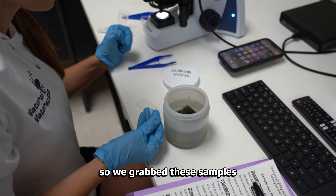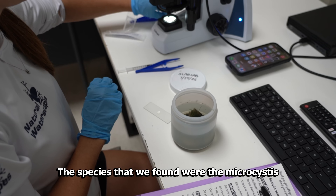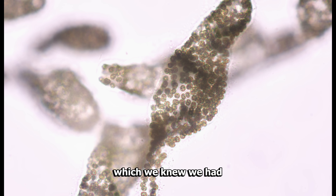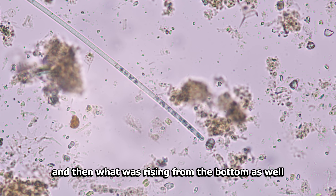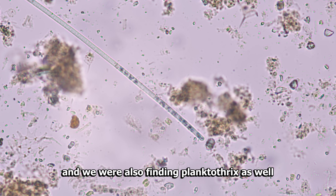We grabbed these samples, took them back to our lab, and identified the species. What we found were microcystis, which we knew we had, and then rising from the bottom we were also finding formidium and planktothrix as well.